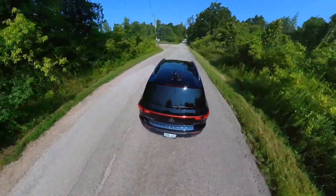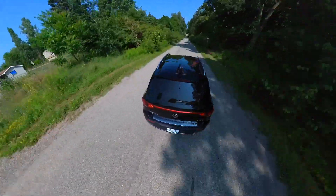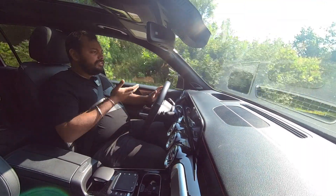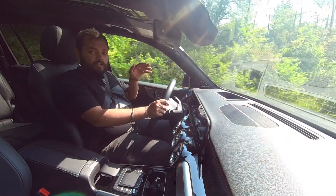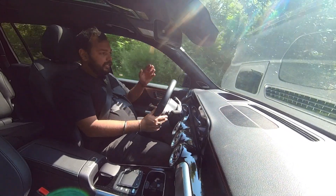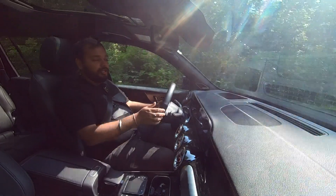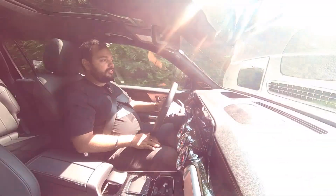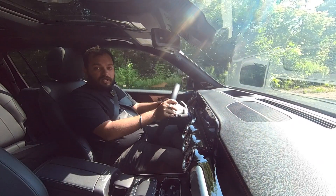You do have to deal with the patchy charging infrastructure electric cars currently have in Ontario, but if you can work around that, it works well. The steering feel is really good, it handles pretty well, and there is a bit of body roll because it's a top-heavy car. There are also regenerative braking modes — D-minus gives the highest regeneration, almost like one-pedal driving, while D-plus is smoother. I can't fault the way this car drives overall.